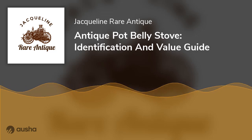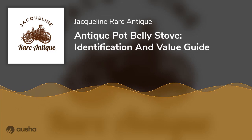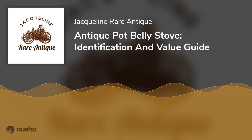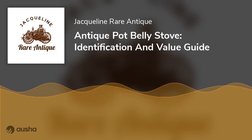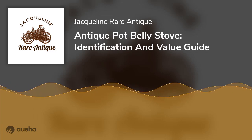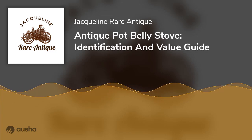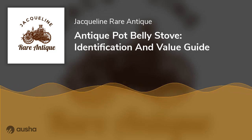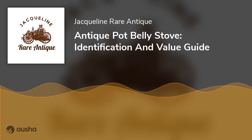The Antique Pot Belly Stove is a trendy stove that has been around since the 1830s. Its value can vary significantly depending on its condition, size, type of wood used for the firebox and oven, and other factors. The value can range from $100 to $1,000 or more, with prices typically ranging from $100 to $2,500 depending on the item's condition.